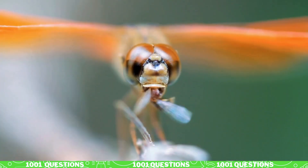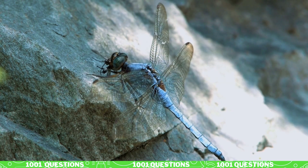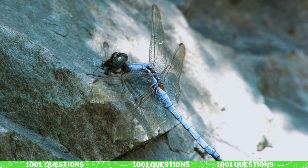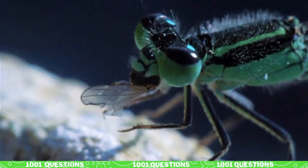Fact number three: dragonflies are predators. Dragonflies are carnivorous and feed on other insects, such as mosquitoes, flies, and butterflies. They are active predators and hunt their prey in mid-air.